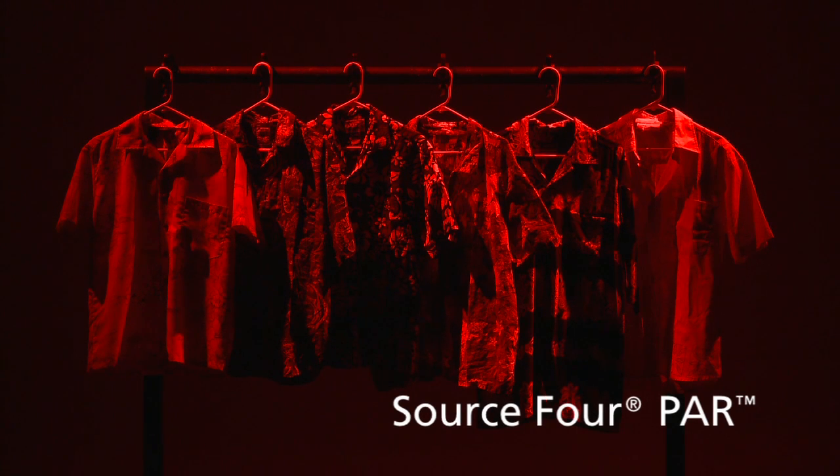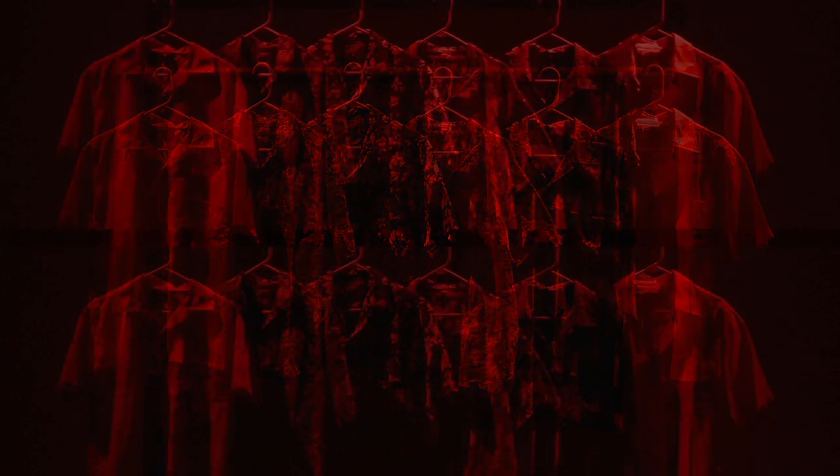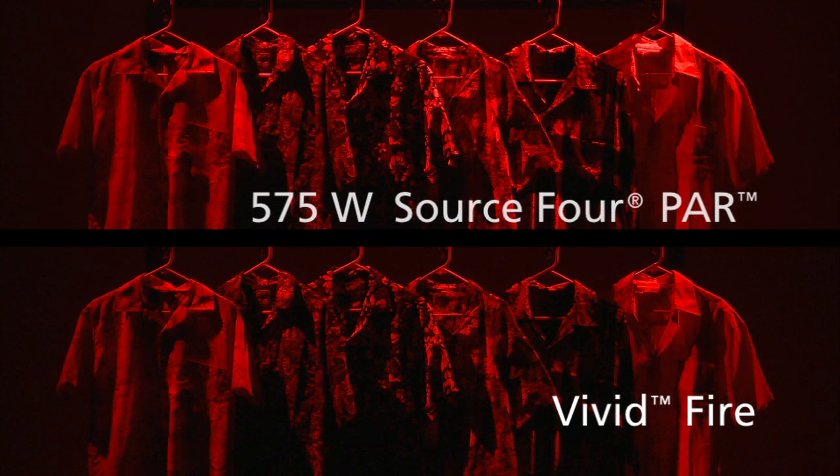Looking at this example, we have two Source 4 PARs lamped at 575 watts with a narrow spread lens and Roscoe 26 in front of them. Notice that with the Vivid Fire, we can match this color at the same intensity, but instead of consuming 575 watts, it's only consuming 125 watts.